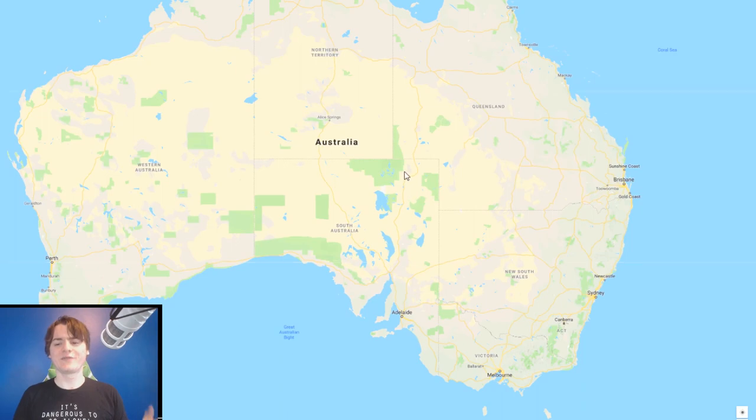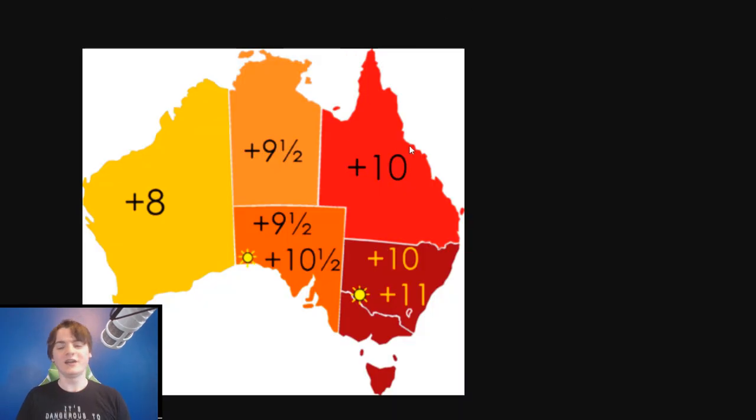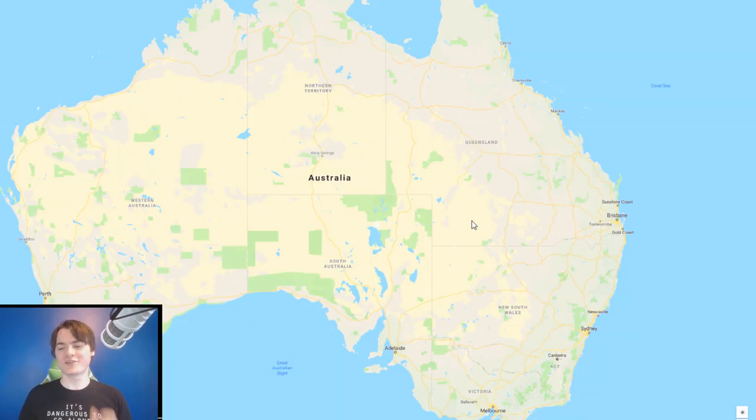Let's talk about some other weird things about Australia you might not realize. First, time zones: the states don't get along on so many levels, including time zones, in almost a comical way. For half the year all the states agree on roughly eight, nine and a half, and ten. But because some states have daylight saving time and some don't, during those periods there are five separate time zones — basically every state has its own one.